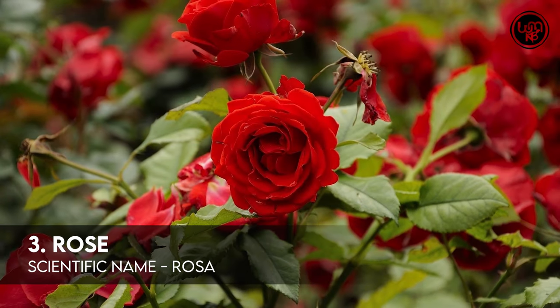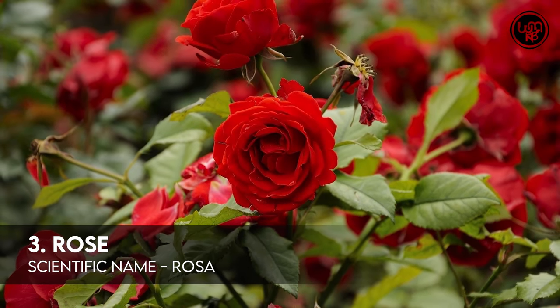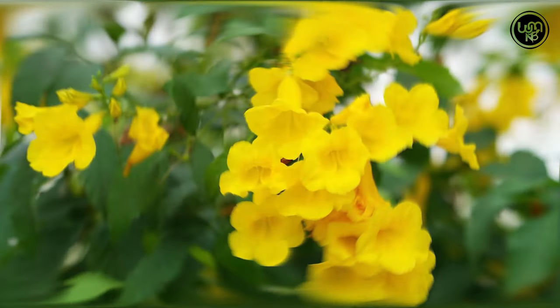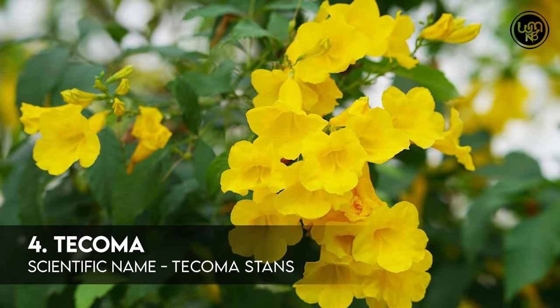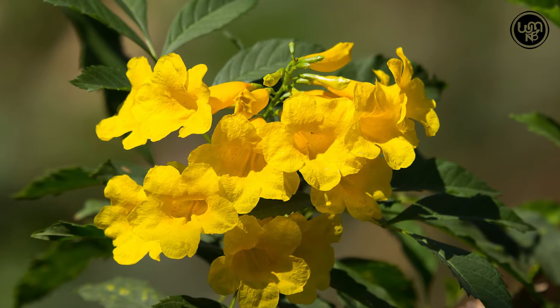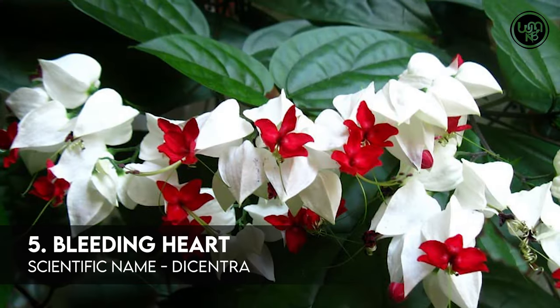Number 3: Rose. Number 4: Tecoma. Number 5: Bleeding Heart.